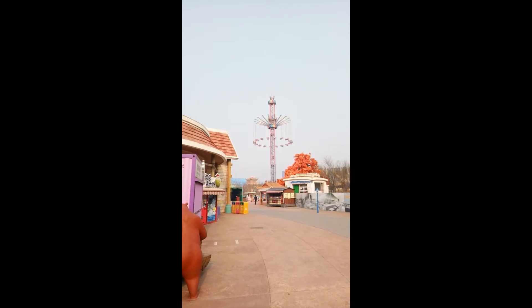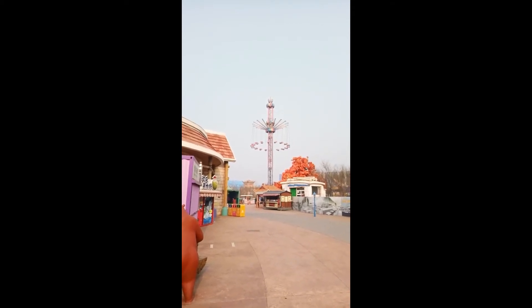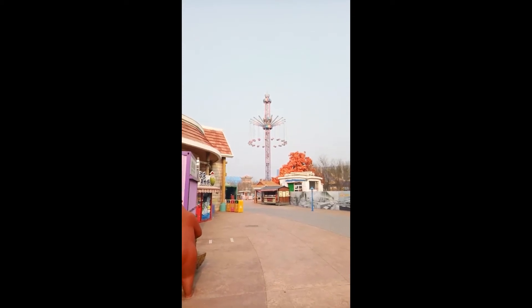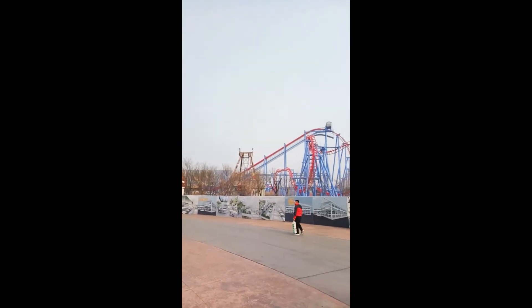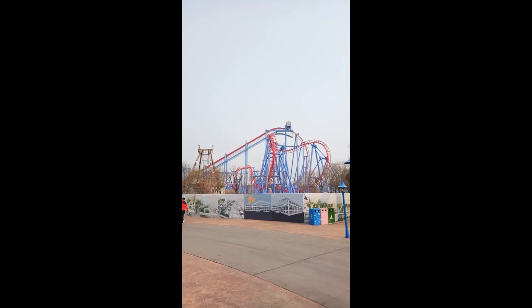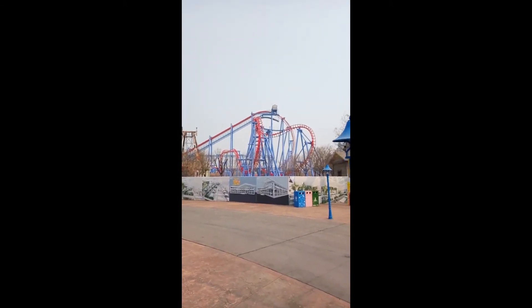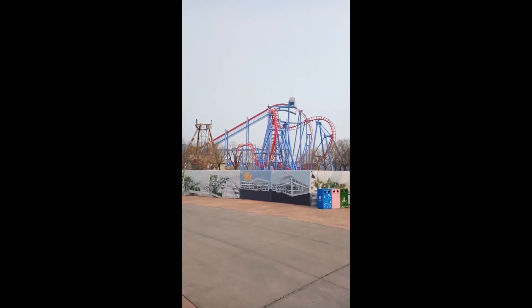We're near the Golden Horse Inverted Coaster right now. Here is a Sky Flyer, or whatever type of ride this is. And over here is the Golden Horse Inverted Coaster. Some of these are quite fun to ride and some of them are a little bit rough. Let's move in and take a closer look at the coaster from this angle.